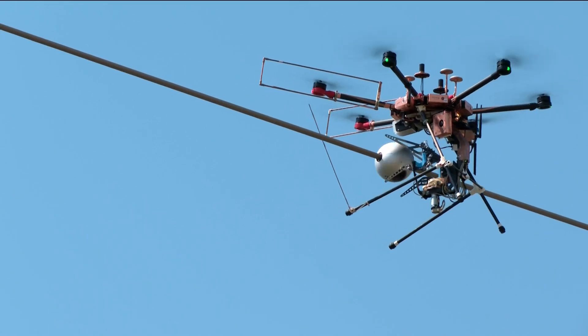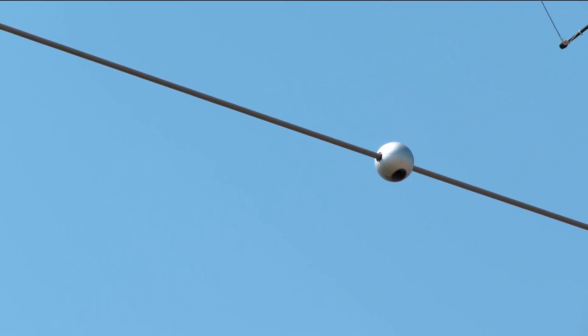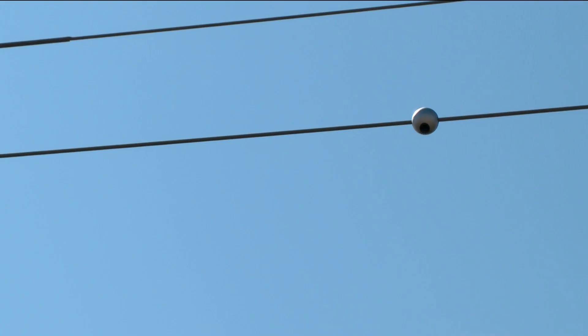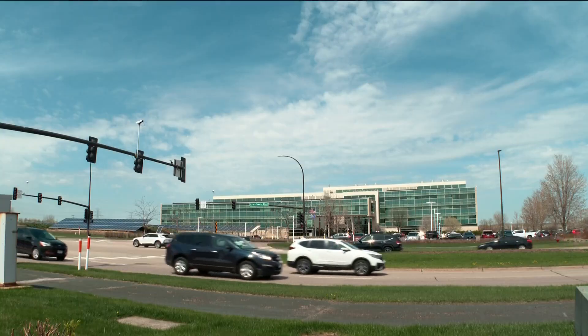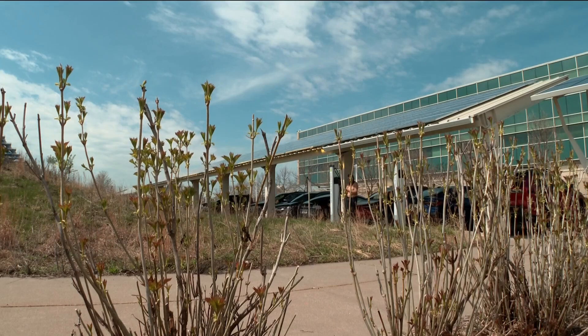GRE Vice President of Transmission Priti Patel says it will help them better serve their 1.7 million customers. Most of their customers live in predominantly rural communities and some of the poorest communities in the state. By allowing more power to flow through, there are less congestion costs and less money spent for ratepayers, making it a cost-saving tool. GRE says it will also allow for more renewable energy to be used.